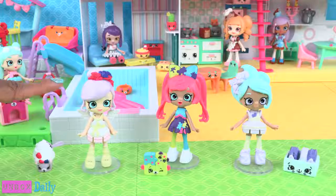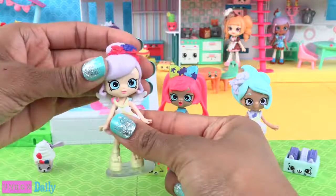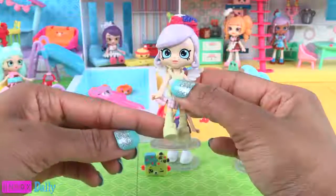These Little Shoppies have the basic five points of articulation with movement at the head, shoulder, and hip.